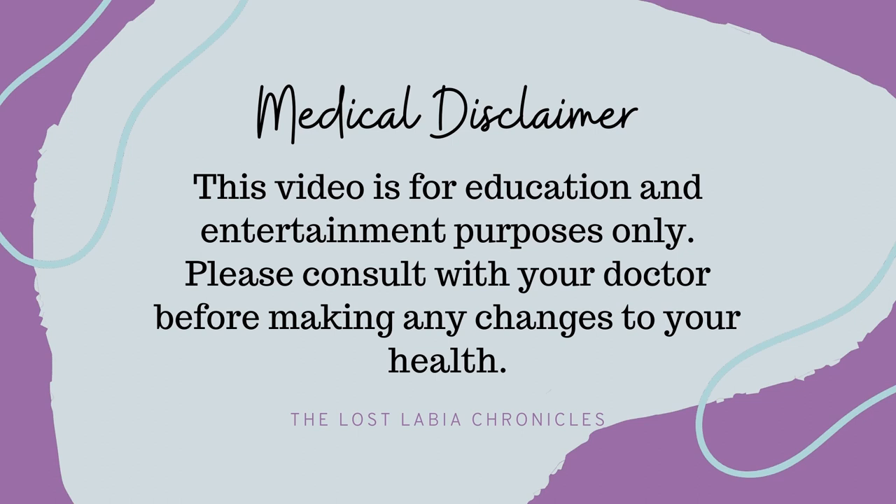This video is for education and entertainment purposes only. Please consult with your healthcare provider before making any changes to your health.